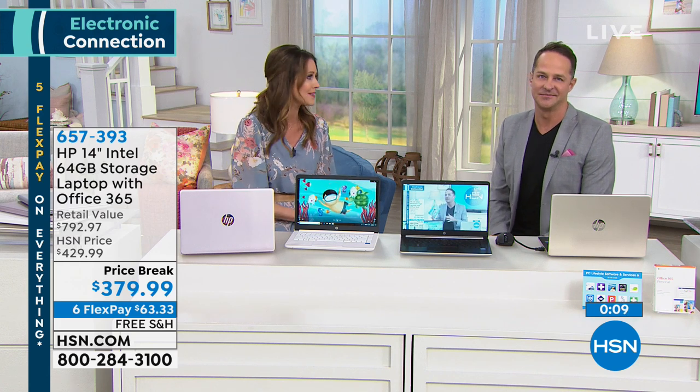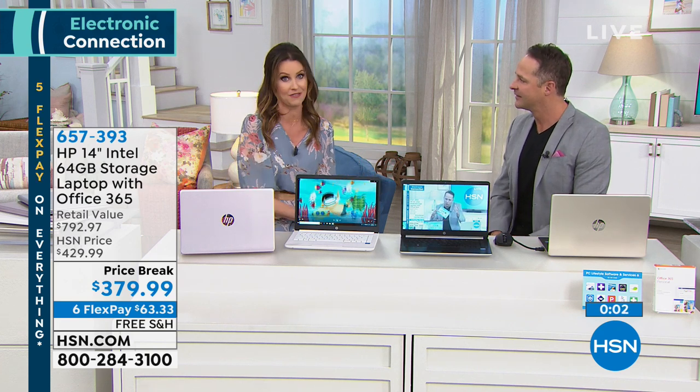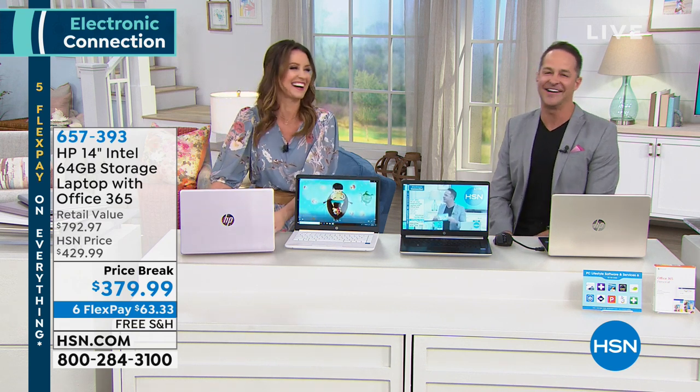10-hour battery life, nice and lightweight. Aaron, thank you so much — it's always good to see you, Shannon. You made it really simple for us, and a really good value if you're thinking about getting a new laptop. Today's your day. Hey, thanks for fixing my chair too!